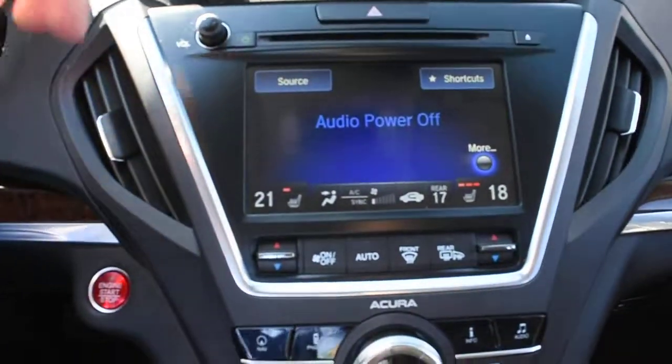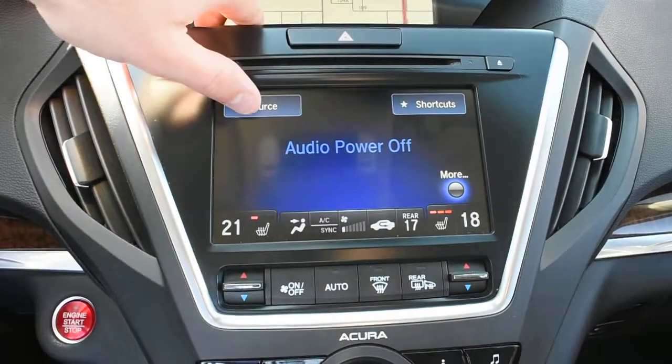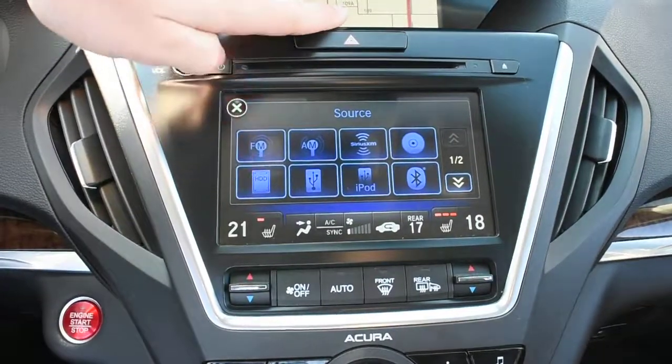Down below, your second multimedia display, which is touch, does house your 10-speaker ELS surround audio system with options including XM radio, Bluetooth audio streaming, as well as a hard disk drive for media storage.